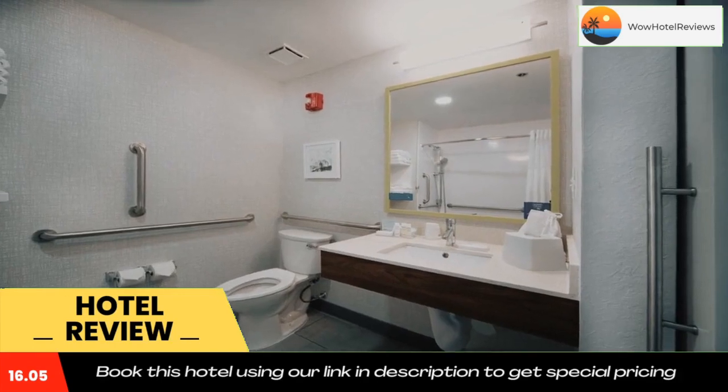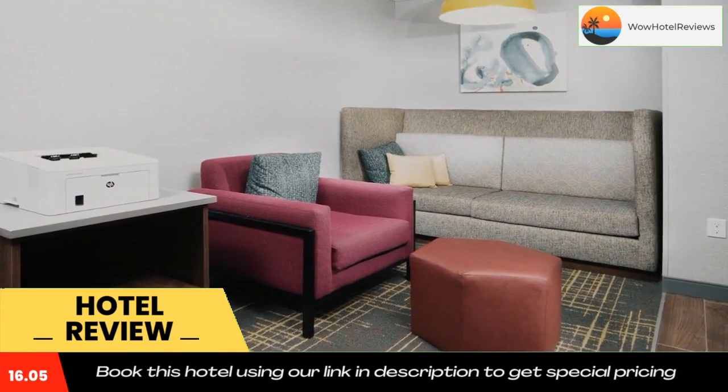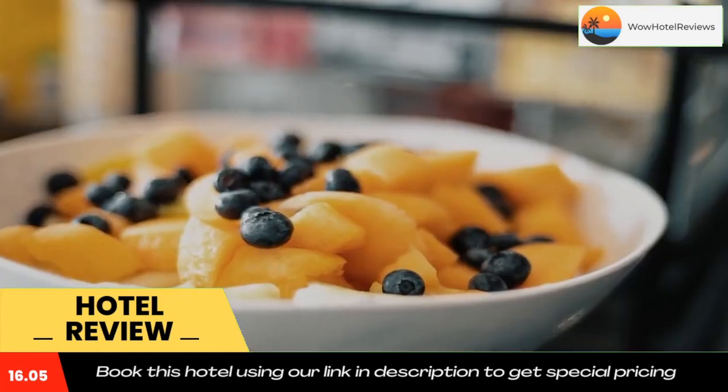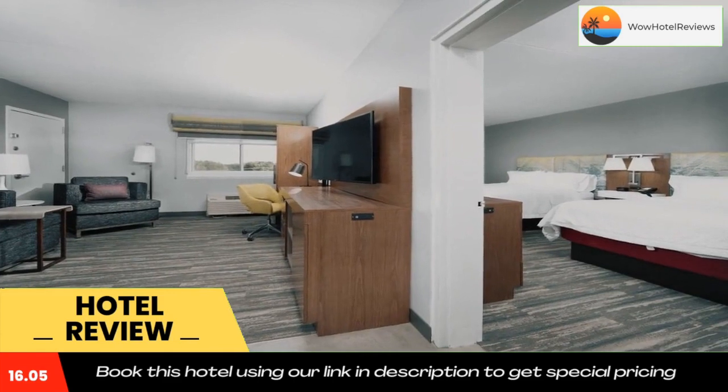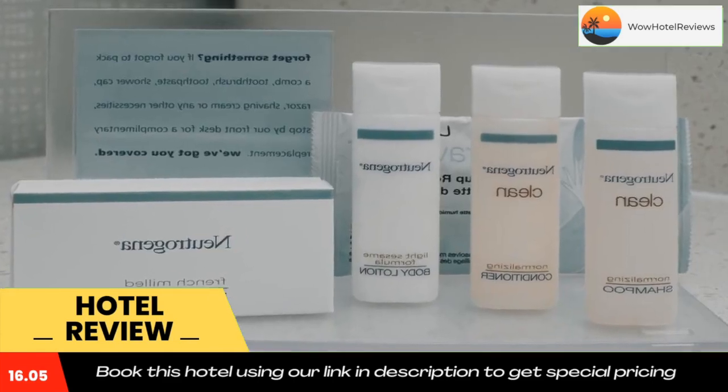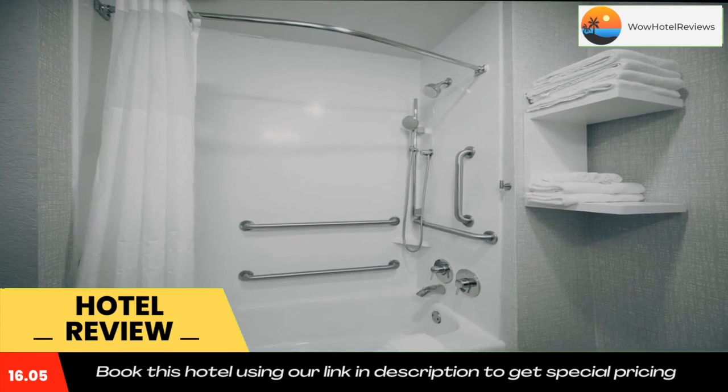The Atlantic City Convention Center and the Atlantic City Outlets are a 15-minute drive away. Storybook Land is three miles away. Use our link in the description to get a special discount on this hotel. Don't forget to like and subscribe to our channel.